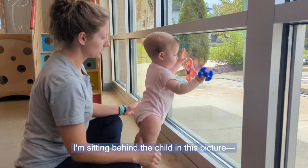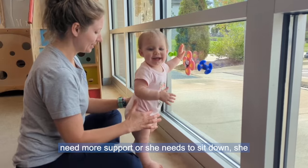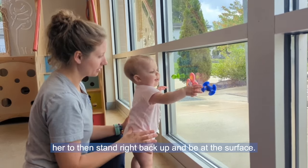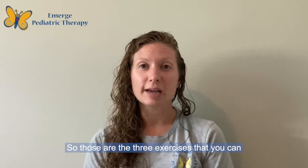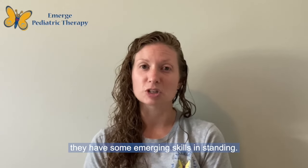I'm sitting behind the child in this video, so you can see that if she needs more support or needs to sit down, she can come right down into my lap. But it encourages her to then stand right back up and be at the surface. Those are the three exercises that you can practice with your child at home if you think they have some emerging skills in standing.